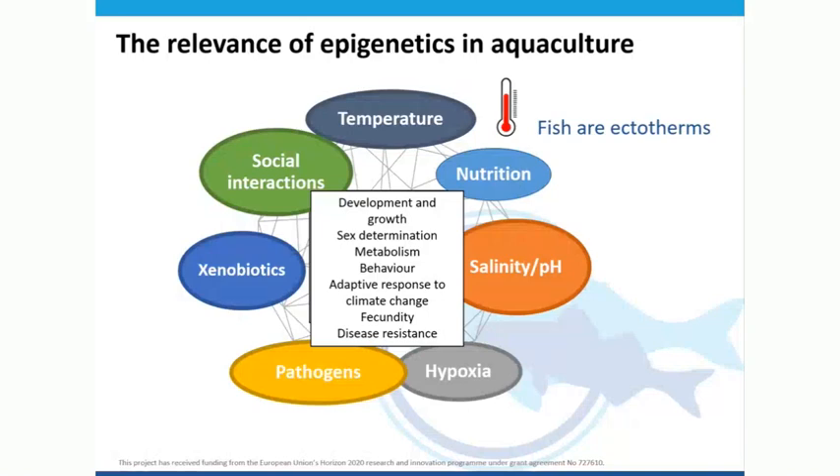There are many factors that can interplay here. Temperature is easy and straightforward because fish do not regulate temperature, and therefore changes in temperature are going to have quite some effect on the embryo, on the larvae, and on subsequent stages. But of course nutrition, salinity, hypoxia, pathogens, xenobiotics — anything that's early exposure has the potential to modify a series of physiological traits and characteristics that do influence the productivity of industry.